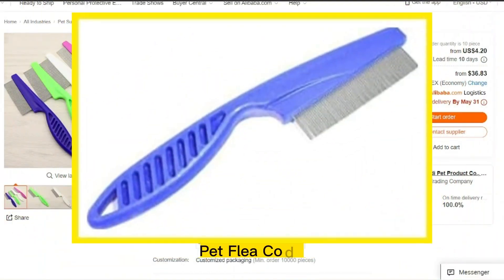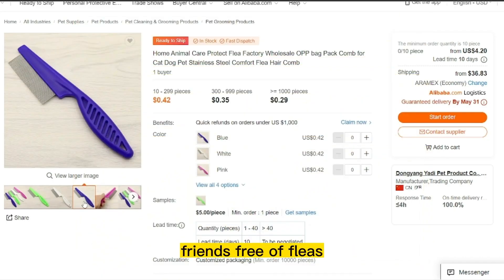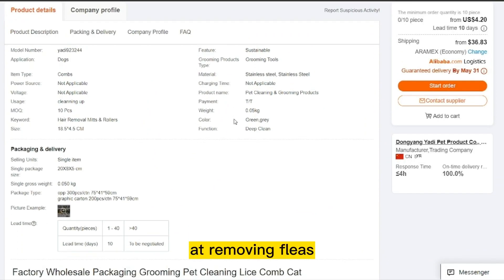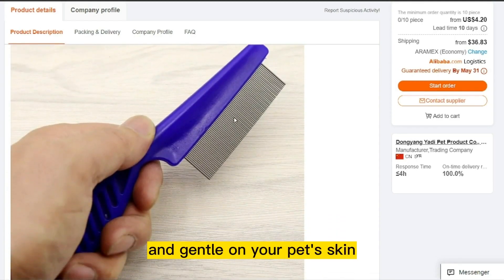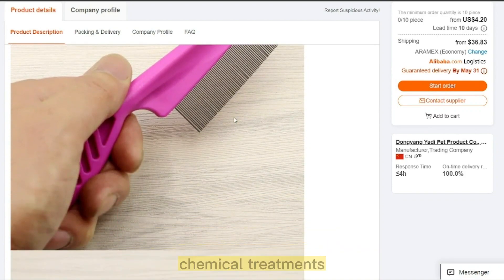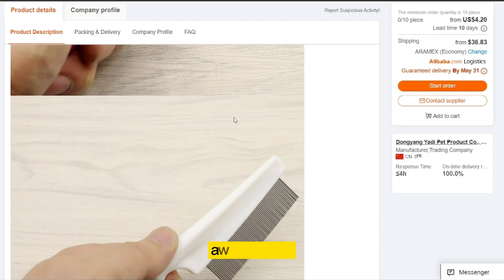Our next product is Pet Flea Comb. A pet flea comb is an essential tool for pet owners who want to keep their furry friends free of fleas and other pests. The comb is specially designed with closely spaced teeth that are effective at removing fleas, flea eggs, and other debris from your pet's fur. It's easy to use and gentle on your pet's skin, making it a great alternative to harsh chemical treatments. Regular use of a flea comb can help to prevent flea infestations and keep your pet's coat looking clean and healthy.